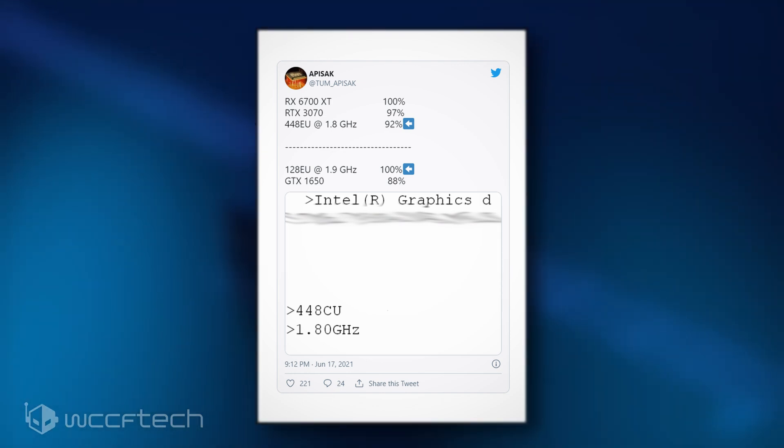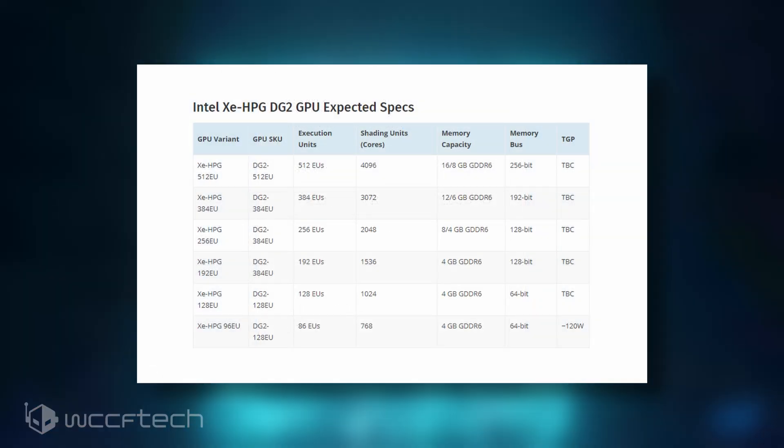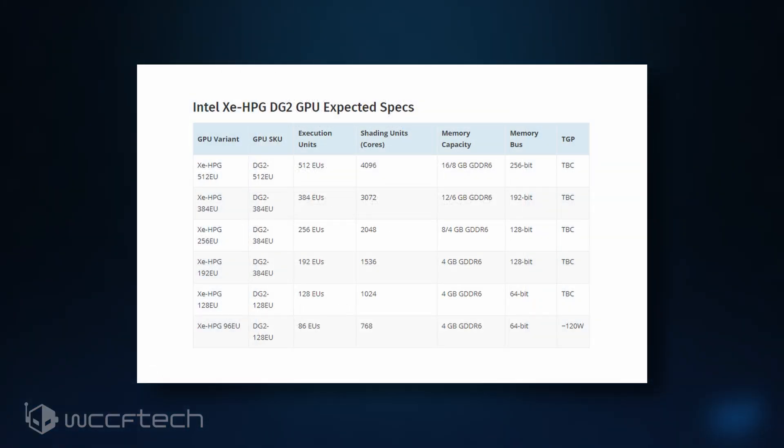Keep in mind, however, that when Intel says DG2 is sampling, they are likely talking about the mobility variant of the GPU and not the desktop variant, although both will be technically discrete. This means that the initial numbers we are seeing are going to be from the power efficiency focus, and will have the TDPs limited to a max draw of about 100 watts.